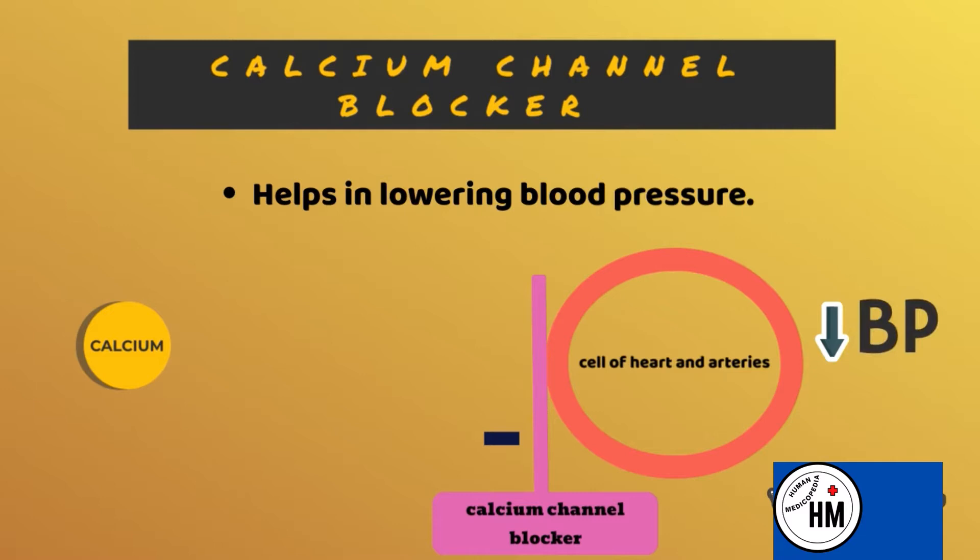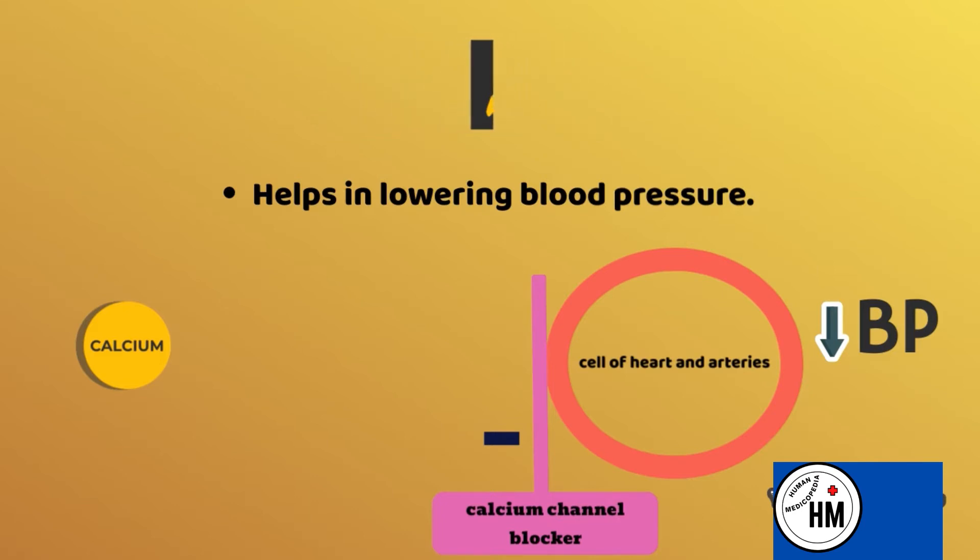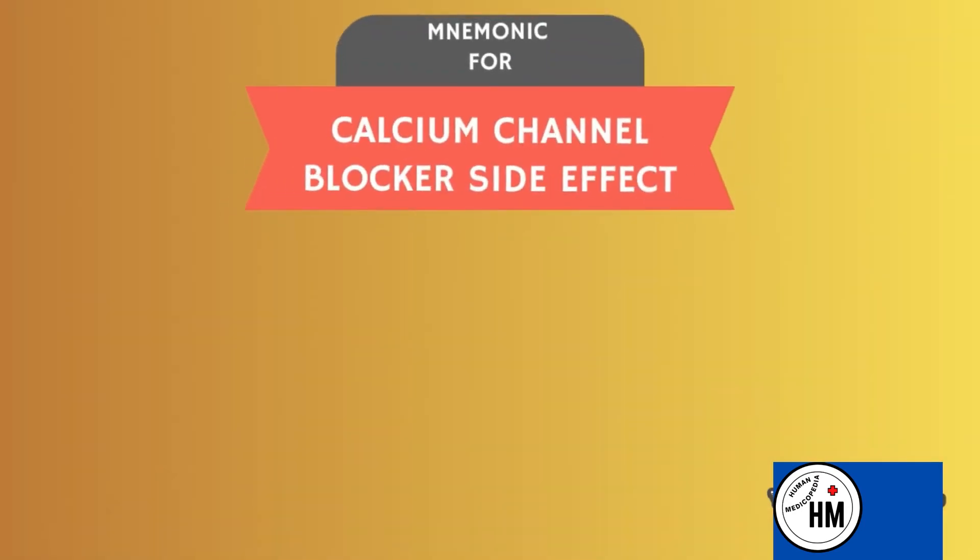Calcium channel blockers block the calcium channels in the heart and vascular smooth muscles, causing relaxation of the smooth muscles of arteries. This leads to dilation of the arteries and eventually a decrease in blood pressure. The mnemonic for calcium channel blocker side effects is 'Happy December'.